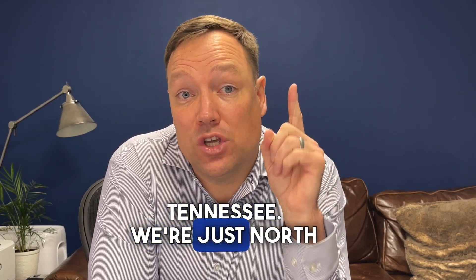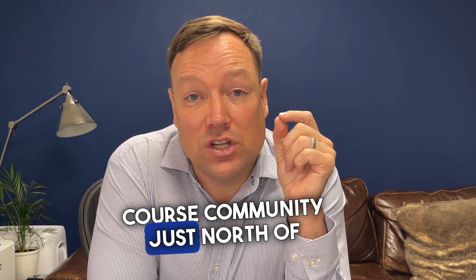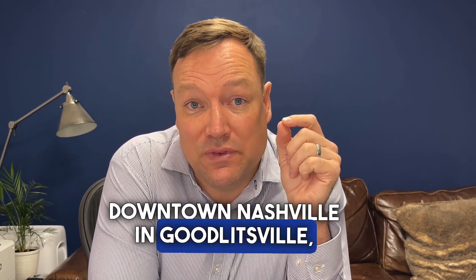We're looking at the 12 Stones Country Club in Goodlettsville, Tennessee. We're just north of Nashville — it's a golf course community just north of downtown Nashville in Goodlettsville, Tennessee.